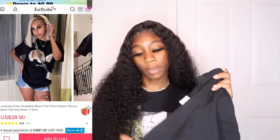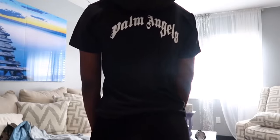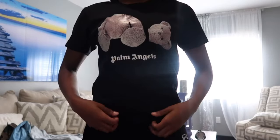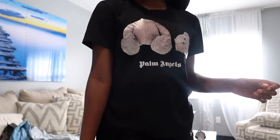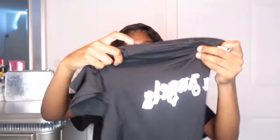The next top is this Palm Angels shirt with the bear on it. If you watched my previous Jelly She video, I already have this top in white — I decided to get it in black this time. It says 'Palm Angels' on the front with a little bear, but the graphic feels printed on. I kind of wish it wasn't, because it looks and feels printed on. On the back it says 'Palm Angels' as well. Overall this shirt is very cute and the material feels great.